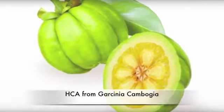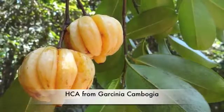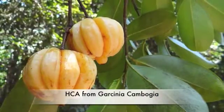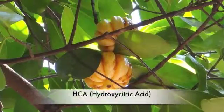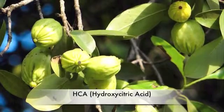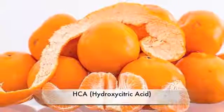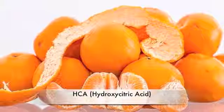The first ingredient in the product is an extract from a small fruit found in southern India called Garcinia Cambogia, where it has been used for centuries. The extract from this fruit is called Hydroxy Citric Acid, or HCA for short, and is a close relative of citric acid, which gives citrus fruits their characteristic tart flavor.